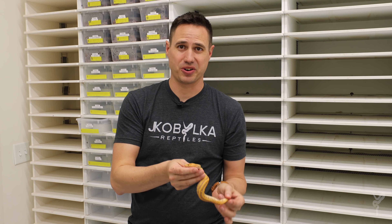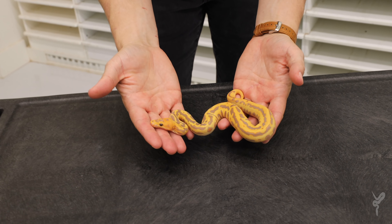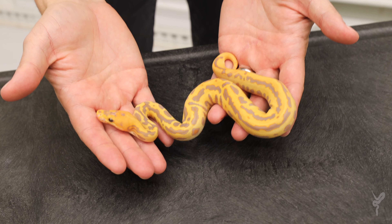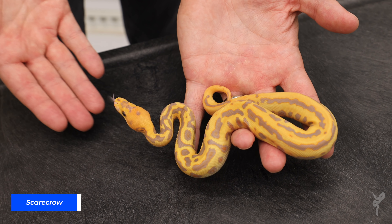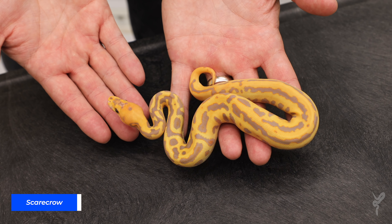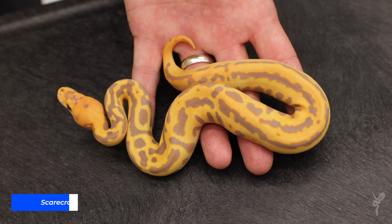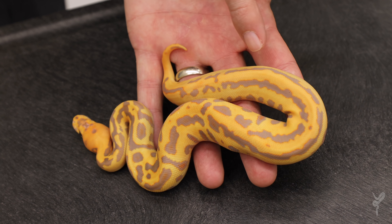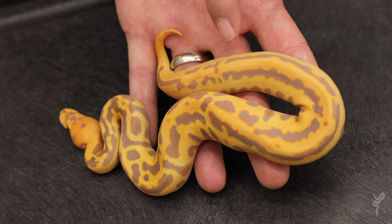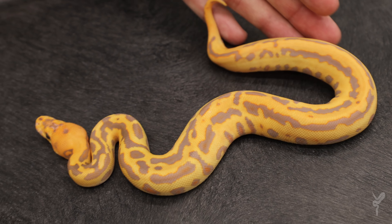Here we're going to start with a 2021 Scarecrow — the brand new baby version. It's just a Coral Glow Batman Clown, and it is still one of the coolest patterned crazy clown combos you could possibly make. The color is insane, and the Batman adds so much amazing contrast which turns into beautiful purples edged with a little bit of orange on every single bit of pattern. An incredible animal.